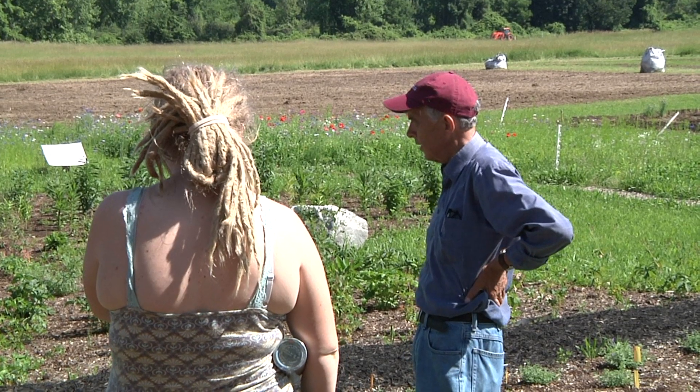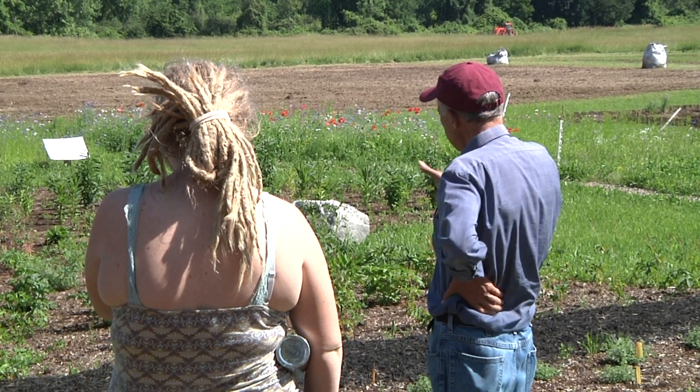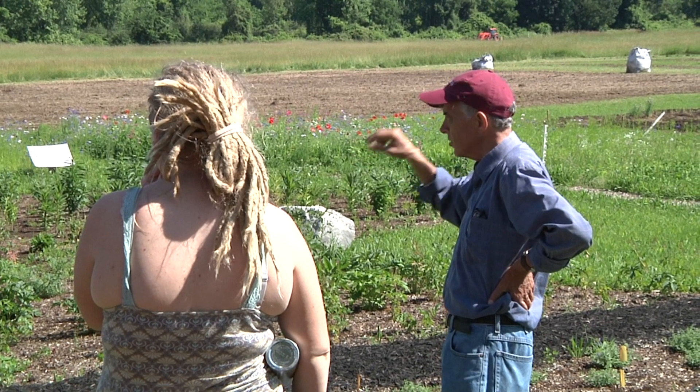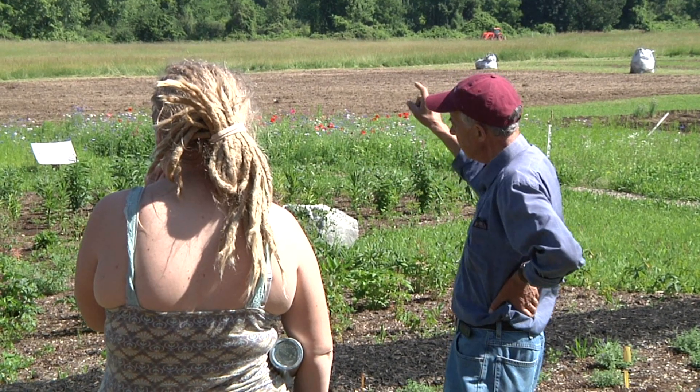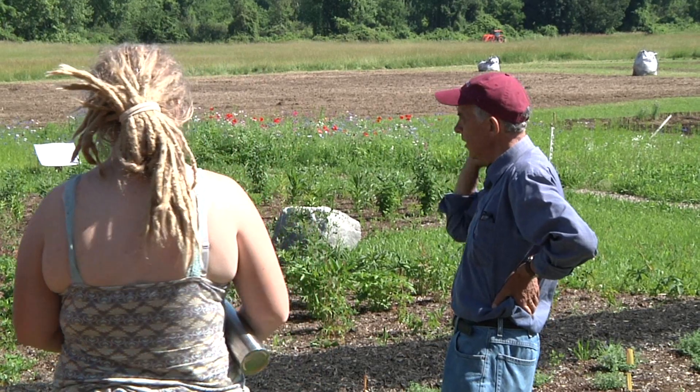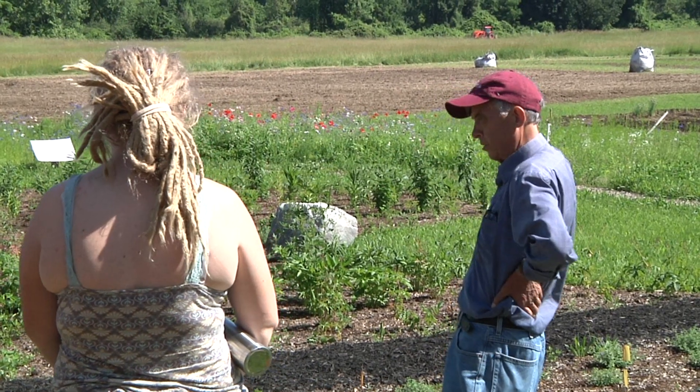We have this as the Grange symbol. There are seven sides to it representing the seven founding members of the Grange. It's an agricultural organisation. They have a P and an H where our two rocks are. The P stands for Patrons of Husbandry.